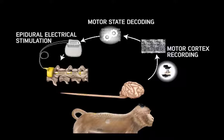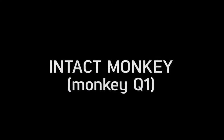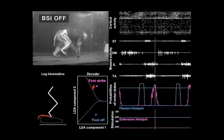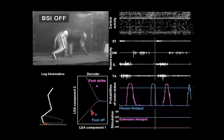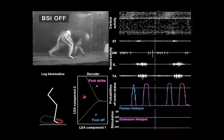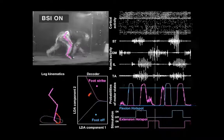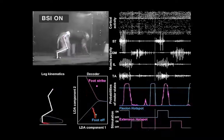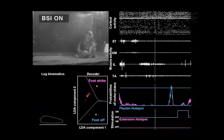We validated the brain-spinal interface in intact monkeys walking freely on a treadmill. The decoder accurately predicted foot strike and foot off motor states during continuous locomotion. These predictions directly triggered stimulation protocols that augmented the extension and flexion movements of the leg without disrupting the natural locomotion of the monkeys.